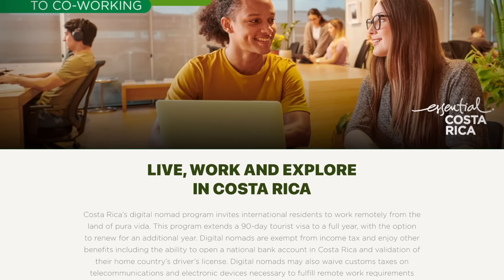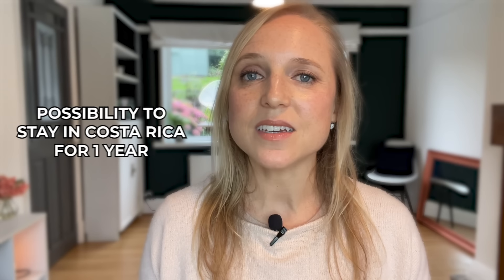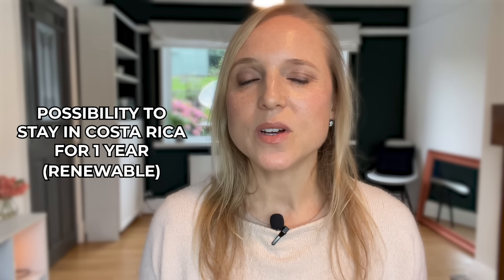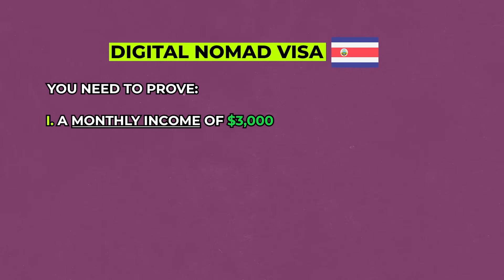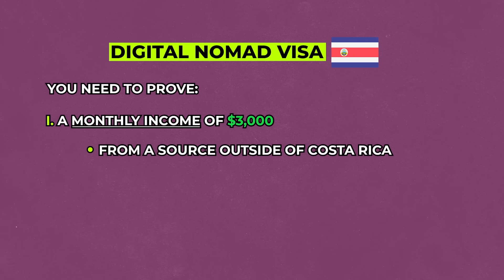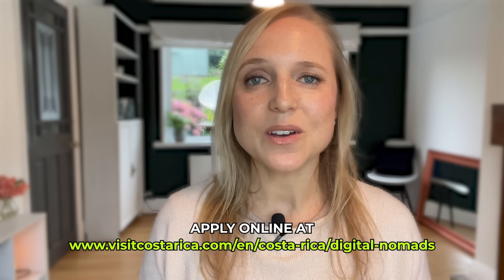Costa Rica has three main paths to residency: the rentista or investor visa, the pensionado or retirement visa, and the new digital nomad visa. The digital nomad visa has been available since 2022, allows you to stay for one year with an option to renew, and has a very reasonable $100 application fee. You just need to prove $3,000 per month in income from a foreign source — a company outside Costa Rica, your own business, or freelance work. It can all be done online and approved in a matter of weeks.